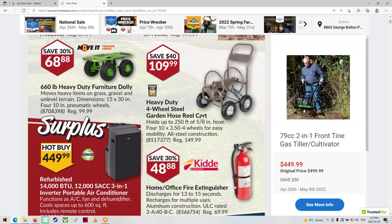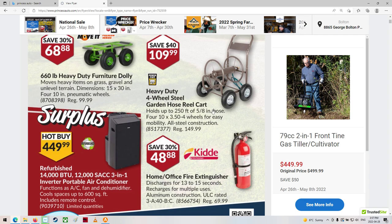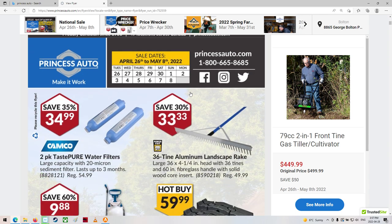What else we got here? Looks like some garden stuff, a hose reel. That's kind of neat actually — $109. Wow, stuff's gotten so expensive.